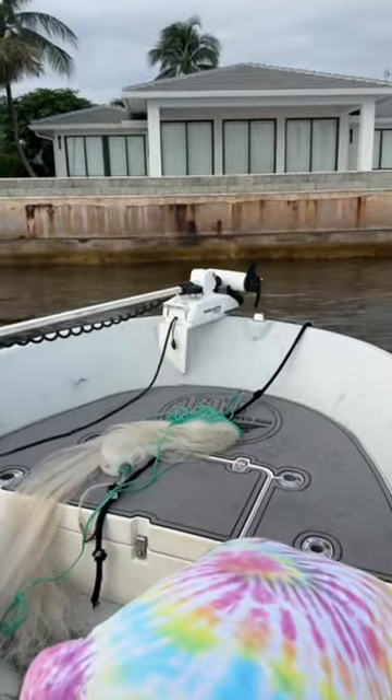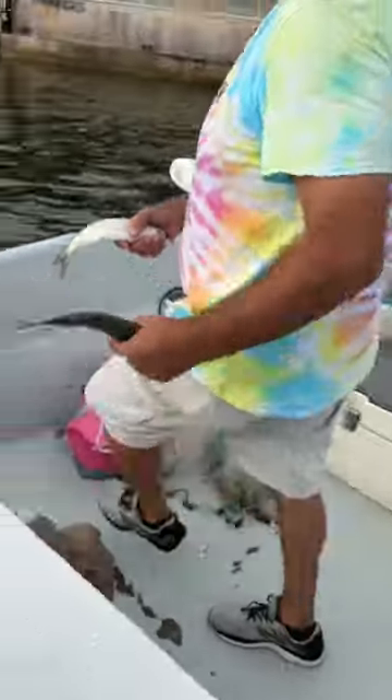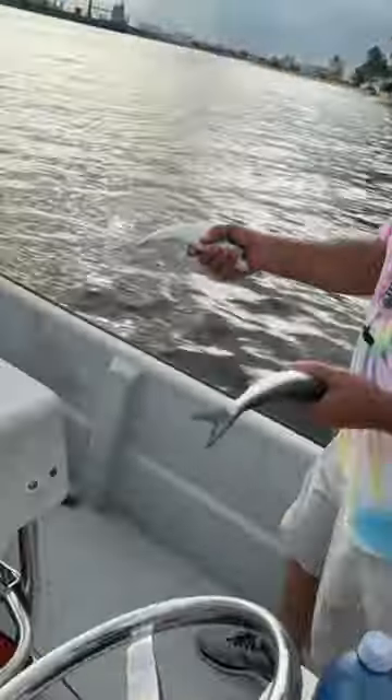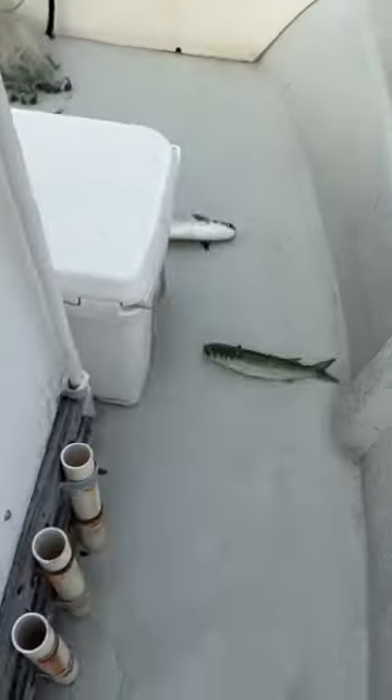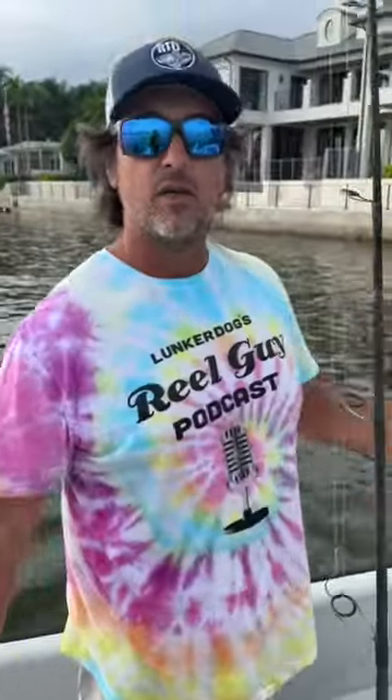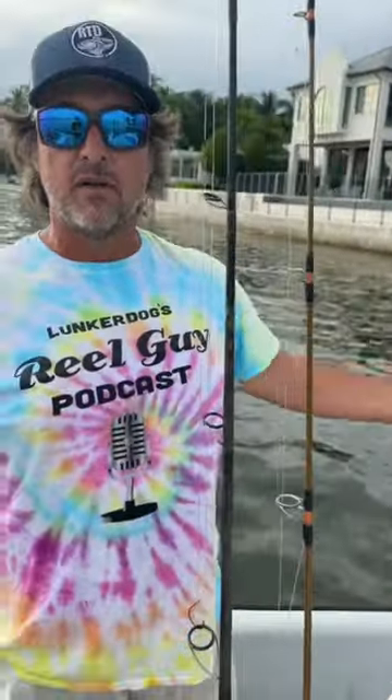You get one little strand of bait still holding on and it's all together. It used to come where you'd get the little stuff first, then you get the silver mullets, then you get these which are the best, then you would get the giant hoggers, and then the 100-pound, 200-pound fish will show up.